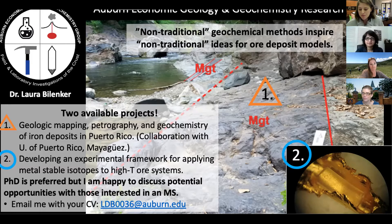Thank you, Dr. Bilinker. Next, we'll hear from Dr. Karen McNeil, and she'll talk about the Auburn NRT Climate Resilience Program.